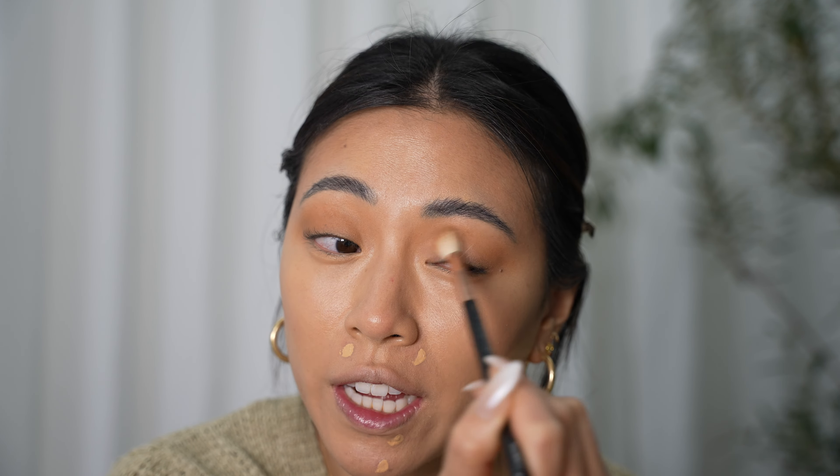Finishing off with lip liner. I do like to overline just a little bit for a little more of a poutier look. I think this is the same lip liner the makeup artist used on me, but she left it pretty unblended and it gave me a look I wasn't really going for, so I'm going to blend it out with a lipstick.